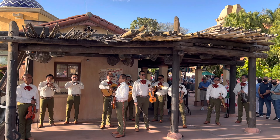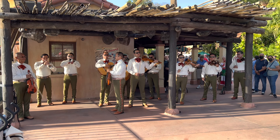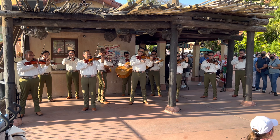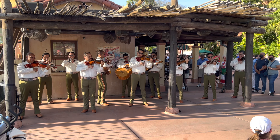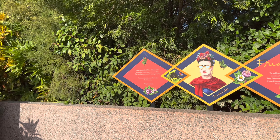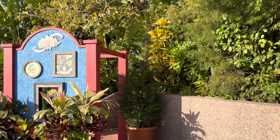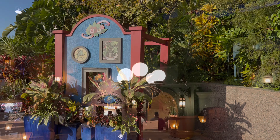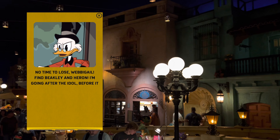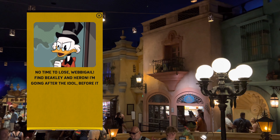The mariachi band in Mexico is always fun to listen to. Here's a neat display featuring the famous artist Frida Kahlo. We headed inside Mexico to cool off and try another round of the DuckTales game.